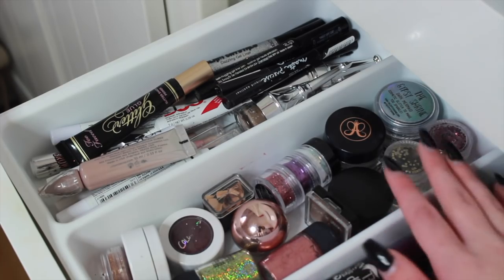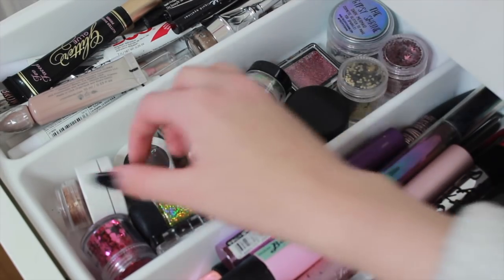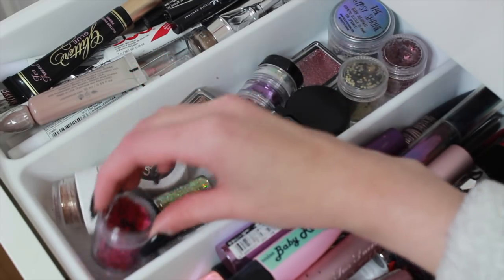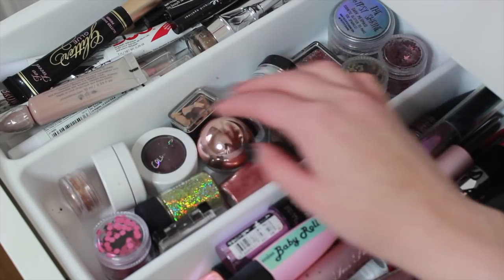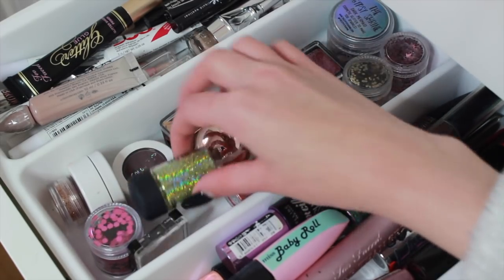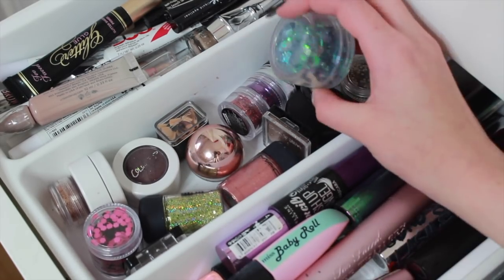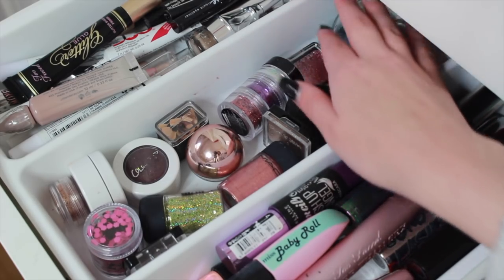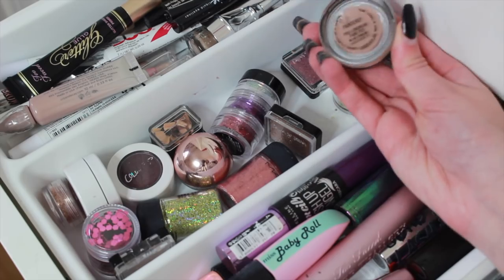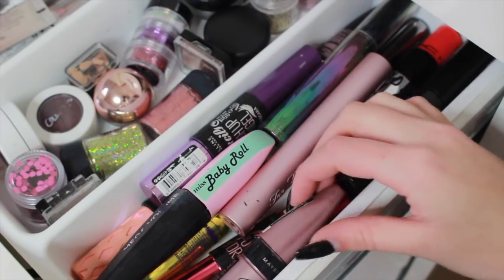In the second compartment I keep all my glitters. I have the Anastasia Beverly Hills Dipbrow in here too. Then loose eyeshadows and glitters: two ColourPop eyeshadows, glitters from New Look and eBay, the NYX glitter topper I love, MAC pigments — my favorite and one that's super pretty for dress-up — LA Splash glitters which are my favorite, more New Look ones, a Gypsy Shrine one, some Wet n Wild compact glitters from America, and a MAC Paint Pot in Painterly.